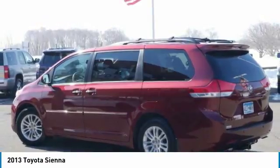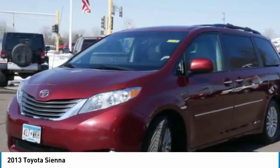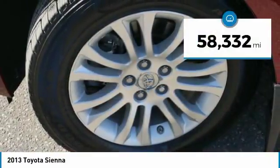Add a refined and fuel efficient V6 engine, a smooth ride, and upscale interior accommodations to the mix, and it's easy to see that Sienna is built with the whole family in mind. This vehicle has less than 60,000 miles.